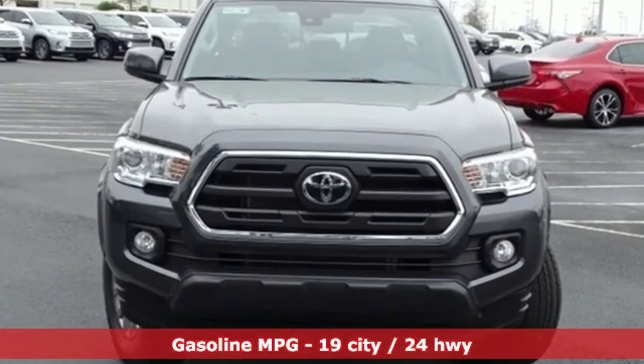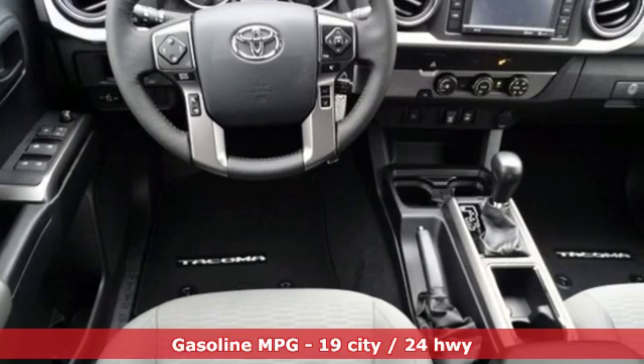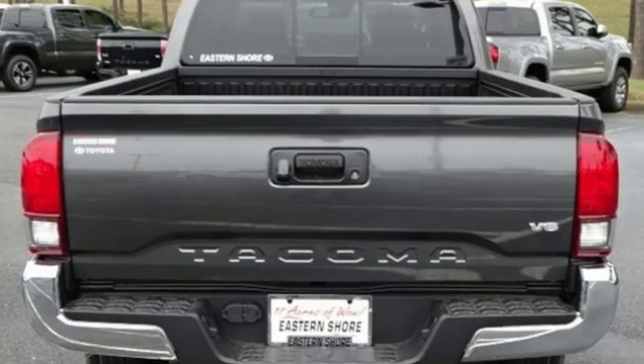V6 engine, gas pressurized shocks, automatic transmission, aluminum wheels, streaming audio, wireless phone connectivity,